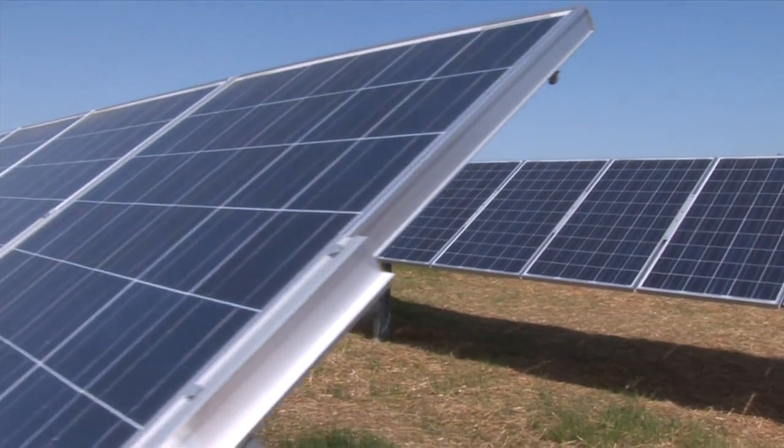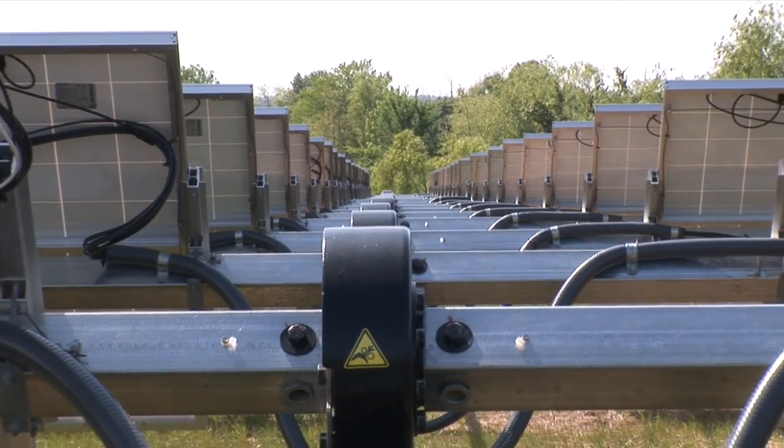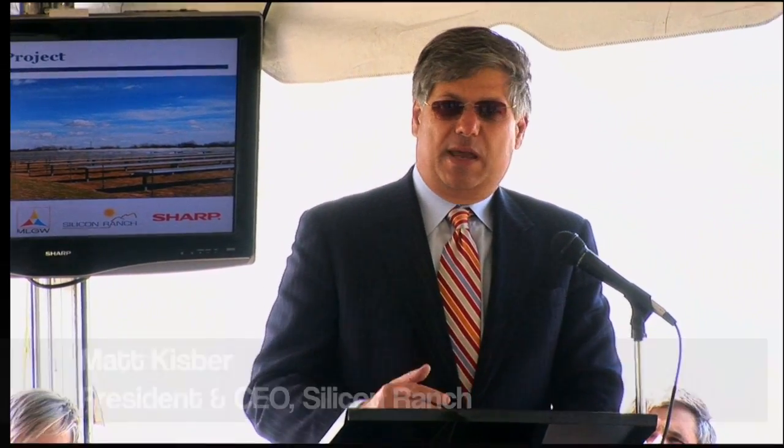We have Tennessee's first solar tracking facility. Every other facility you'll see in the state of Tennessee uses fixed mount panels. This is the first installation in the state where the panels follow the sun each day, producing more energy from the same number of panels.